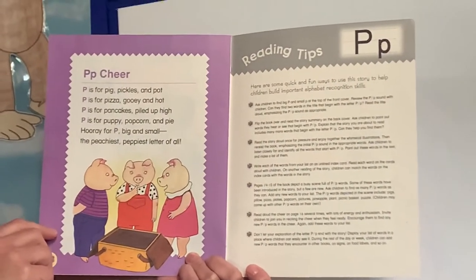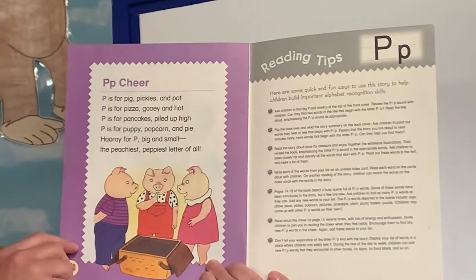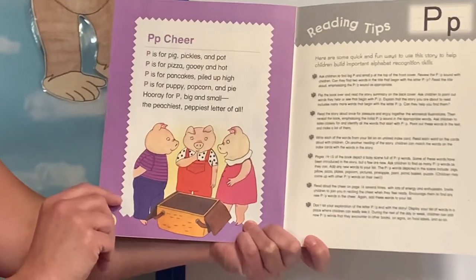P is for pizza, gooey and hot. P is for pancakes piled up high. P is for puppy, popcorn, and pie. Hooray! Hooray for P, big and small. The peachiest, peppiest letter of all. The end.